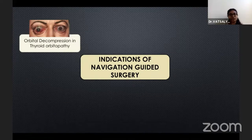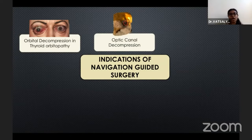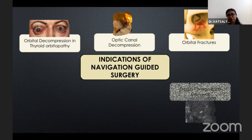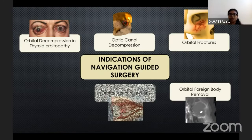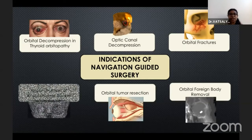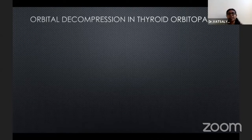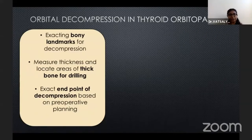Indications of navigation-guided surgeries are as follows: orbital decompression in thyroid orbitopathy, optic canal decompression, primary and secondary reconstructions associated with orbital fractures and trauma, orbital foreign body removal, orbital tumor resection, and reconstruction of an ophthalmic socket.